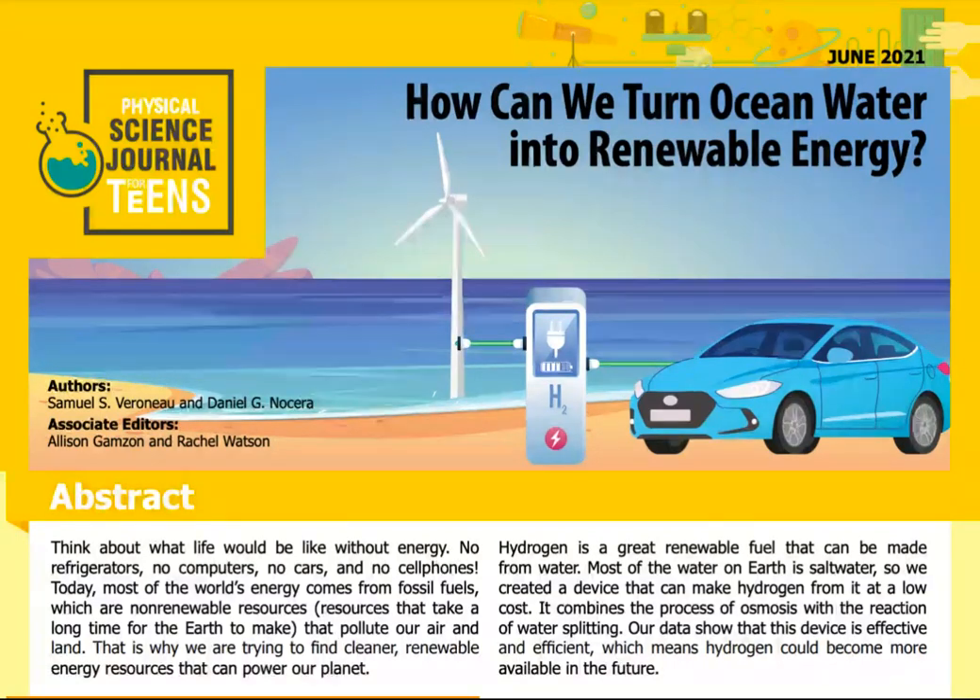Science Journal for Kids and Teens presents: How Can We Turn Ocean Water Into Renewable Energy? Adapted from the original peer-reviewed paper in Proceedings of the National Academy of Sciences of the United States of America, published on March 2nd, 2021. Research conducted by Samuel S. Veranu and Daniel G. Nocera of the Department of Chemistry and Chemical Biology, Harvard University. Read by Alex Gannett.